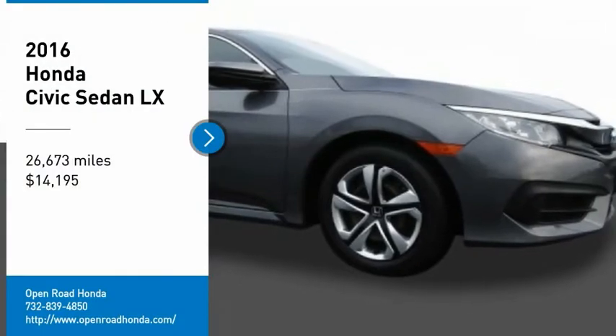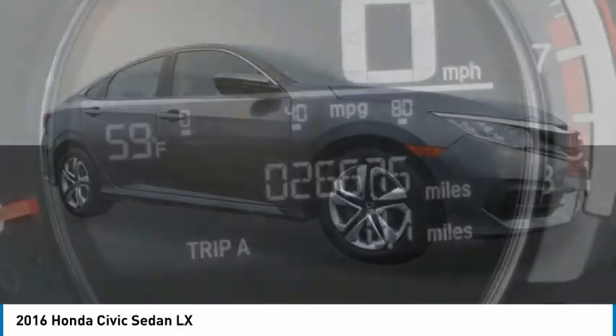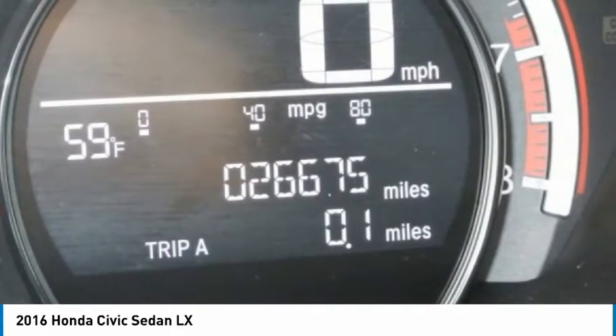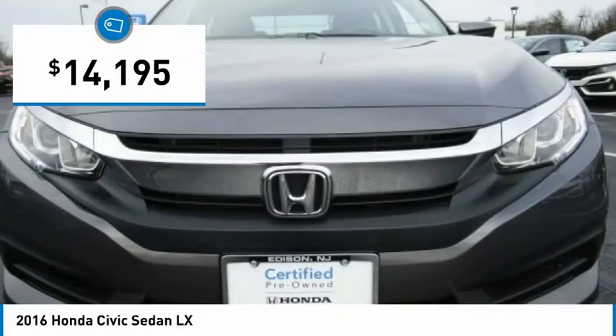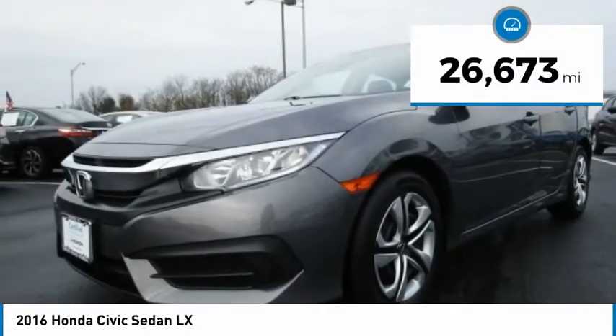Take a ride in the 2016 Honda Civic. Practical, with awesome gas mileage and incredibly reliable, it is priced below $15,000. This vehicle has less than 30,000 miles.